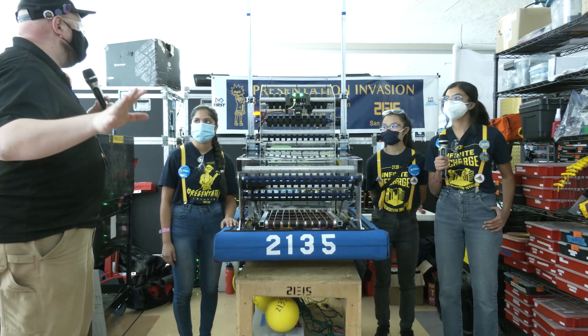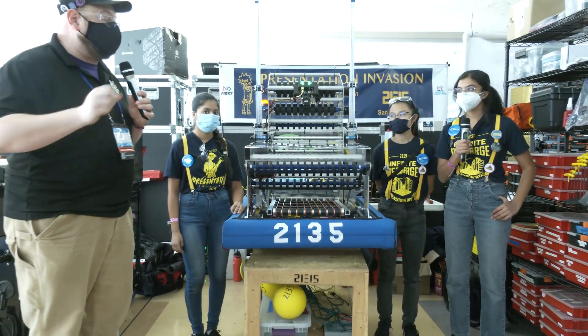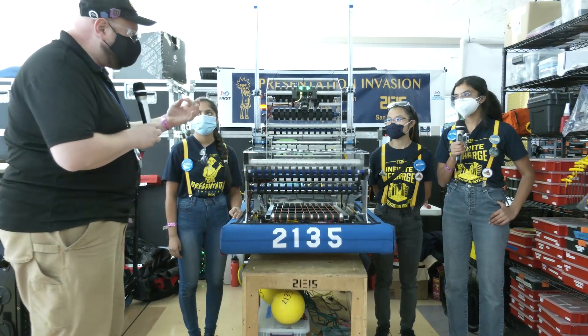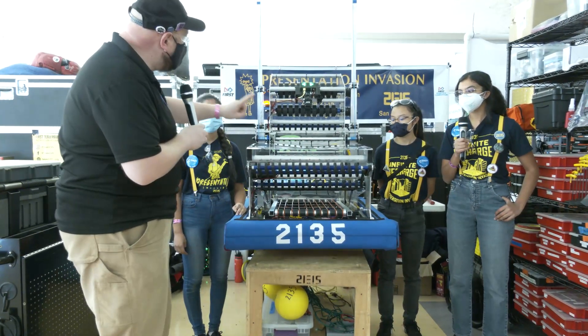Hey everybody, it's Tyler here at Cheesy Champs, checking in team number 2135, Presentation Invasion, coming out of California. I'm here with Shwetha, Anita, and Christine, and we're going to be talking about the super unique robot here at Cheesy Champs — a couple things I haven't seen before, really awesome cool intake, might be inspired by a team, but I really want to focus on the shooter.